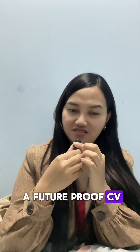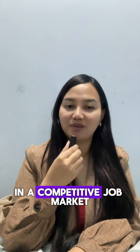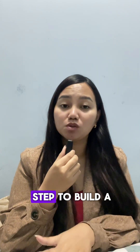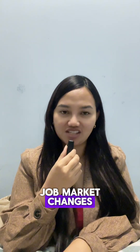5 steps to build a future-proof CV. Hey everyone, welcome back to my channel where I help you navigate your career and stand out in a competitive job market. Today, I'm going to walk you through 5 steps to build a future-proof CV — one that will stay relevant and get noticed by recruiters no matter how the job market changes.